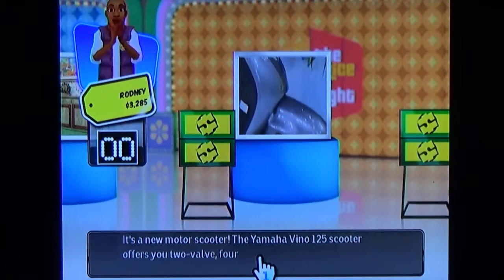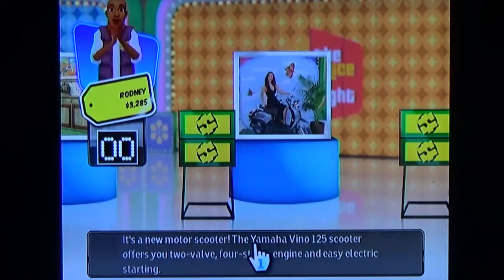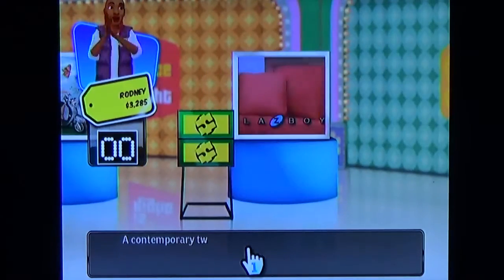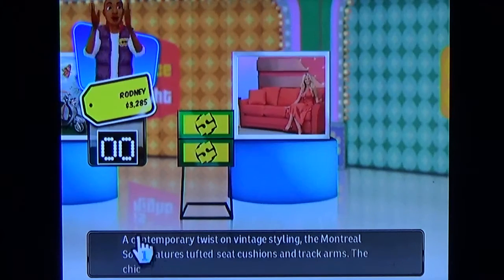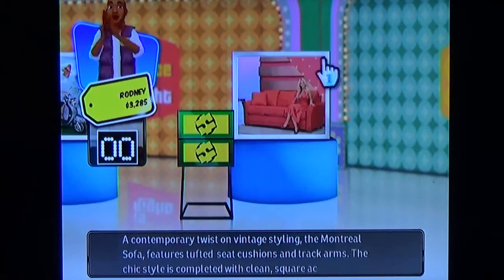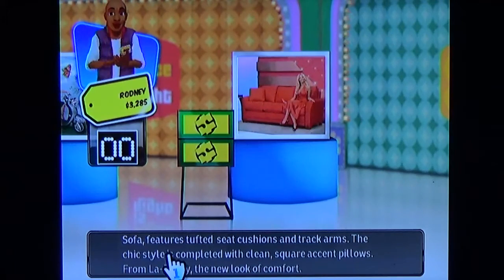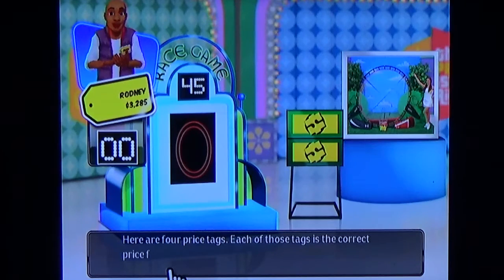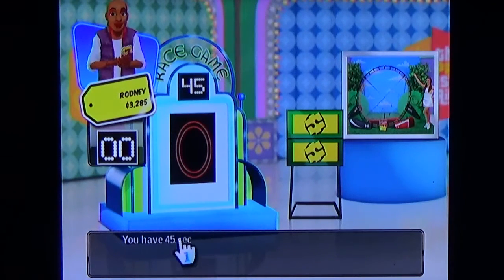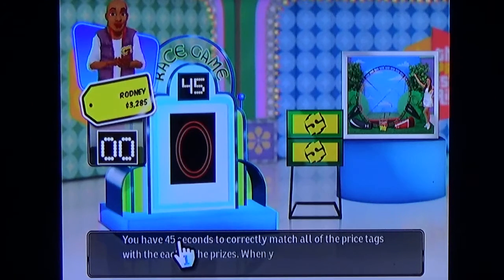The Yamaha Vino 125 Scooter offers a two-valve, four-stroke engine and easy electric starting. A contemporary twist on vintage styling, the Montreal sofa features track arms — I should know about sofas — with clean square accent pillows from Lazy Boy, the new look of comfort. Here are four price tags. Each of those tags is the correct price for one of these four prizes. You have 45 seconds to correctly match all of the price tags to each of the prizes. When you're done, pull the lever to see how many you got right.